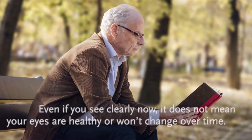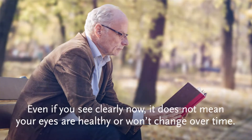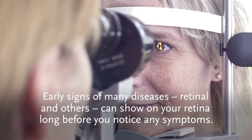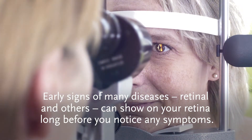Even if you see clearly now, it does not mean your eyes are healthy or won't change over time. Early signs of many diseases — retinal and others — can show on your retina long before you notice any symptoms.